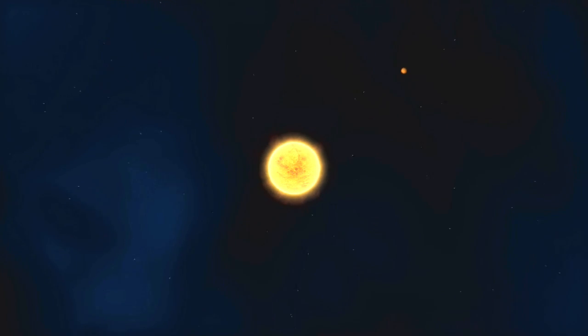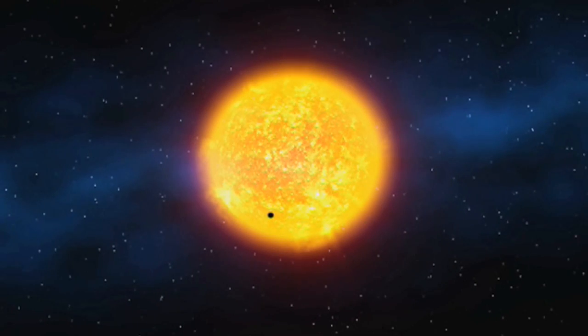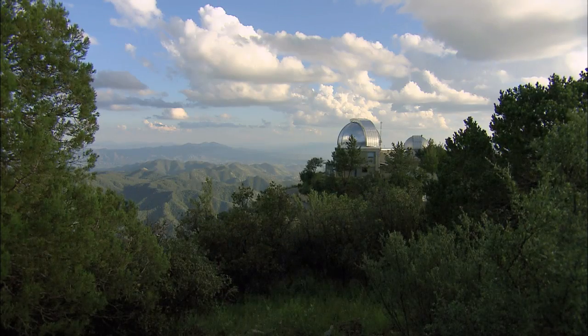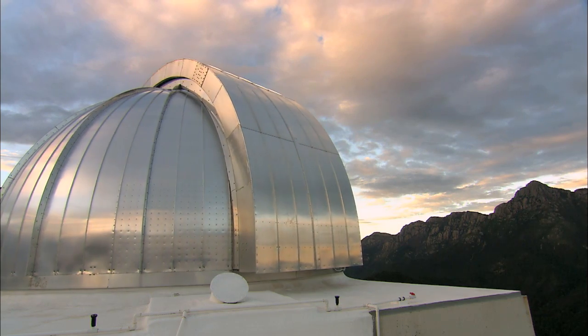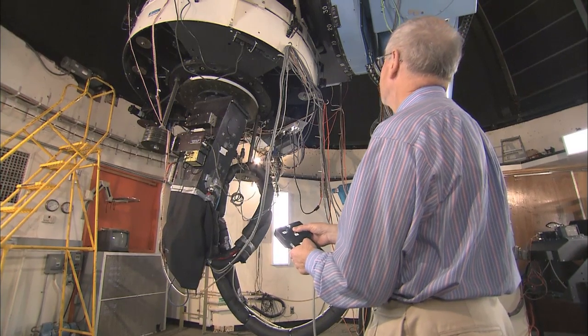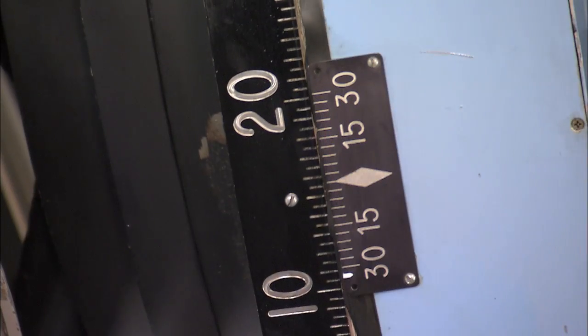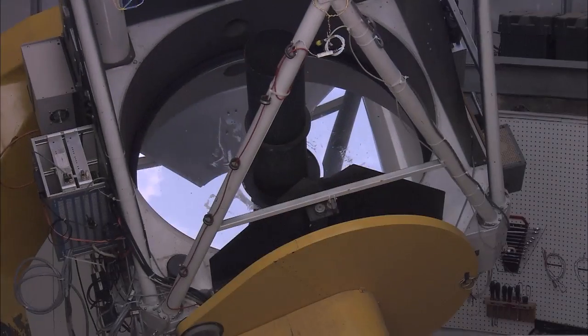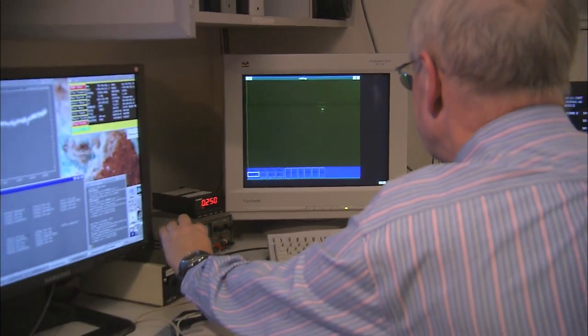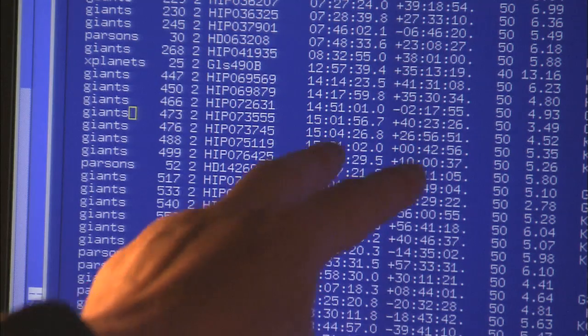100 parts per million is a magic number because that's the size of the drop in brightness that you expect for an Earth-sized planet transiting or crossing the face of a sun-sized star. Several ground observatories around the globe are partnering with the Kepler mission to provide independent confirmations about planetary transits of stars. Kepler detects changes in brightness of many stars that appear to have the signature of a planetary transit. Often, these are later found to be something else, such as a smaller star eclipsing a larger one. The ground observatories help to confirm actual planets from these false positive readings.